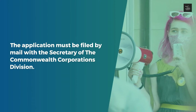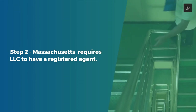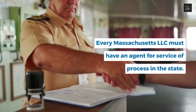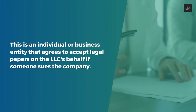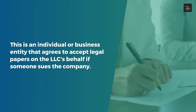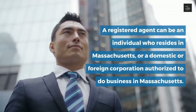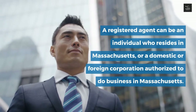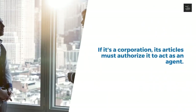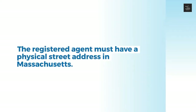Step 2: Massachusetts requires LLCs to have a registered agent. Every Massachusetts LLC must have an agent for service of process in the state — an individual or business entity that agrees to accept legal papers on the LLC's behalf if someone sues the company. A registered agent can be an individual who resides in Massachusetts, or a domestic or foreign corporation authorized to do business in Massachusetts. If it's a corporation, its articles must authorize it to act as an agent. The registered agent must have a physical street address in Massachusetts.